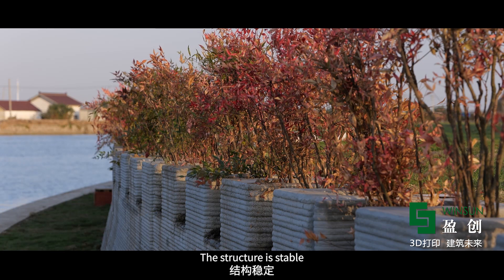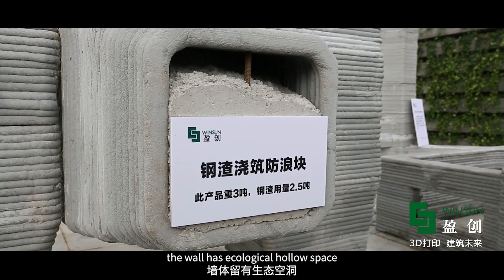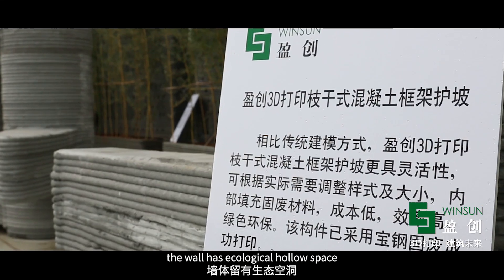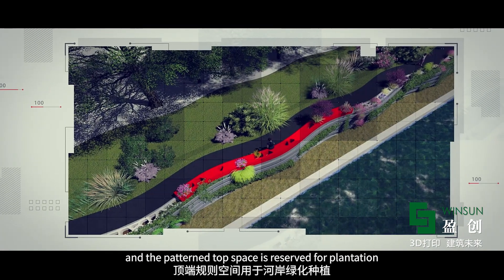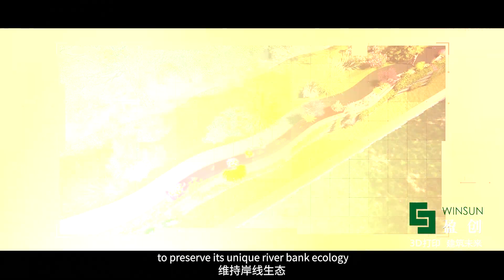Printing layer by layer, the slope protection is trapezoidal and the structure is stable. The wall has ecological hollow space which can accommodate aquatic life, and the top space is reserved for plantation to preserve the unique riverbank ecology.